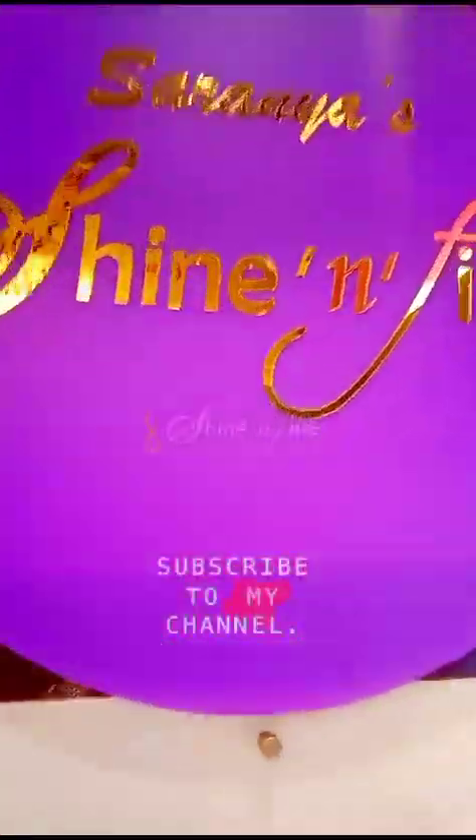Hi friends. Welcome back to my shopforaholic. We will check the collection in our Shine'N'Fine store.